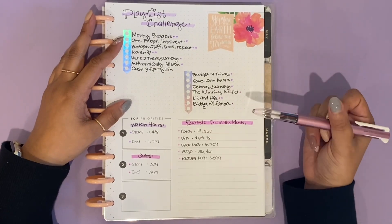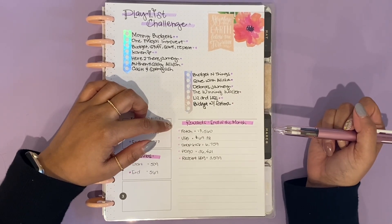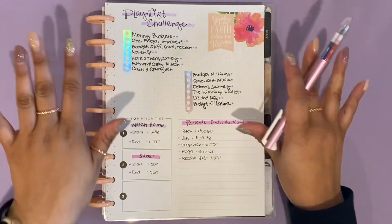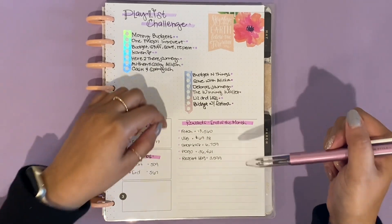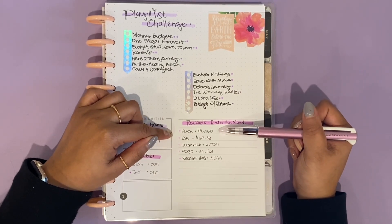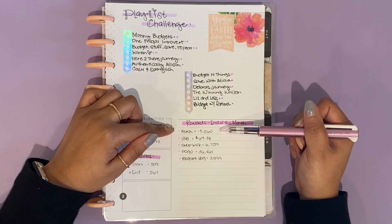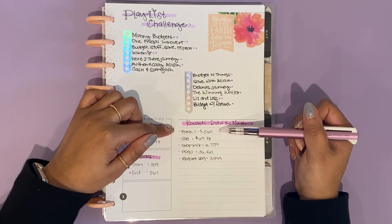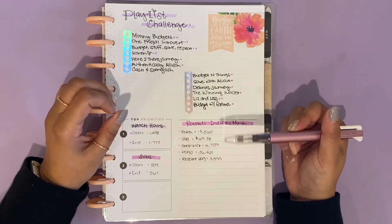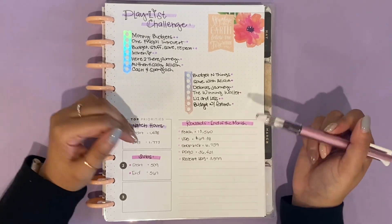Let's move over to my rewards — that's another thing I really want to keep track of this year. I use several platforms to get rewards back, and you can find all of my codes down in my description box. The first one is Fetch Rewards — you download the app, take a picture of your receipt, upload it, and they give you points. The app will actually look through its own bonus rewards for you so you don't have to go searching, which is really nice. My beginning balance is 13,560 points.